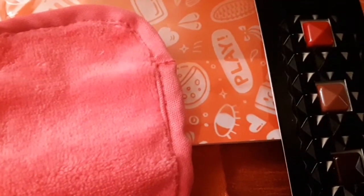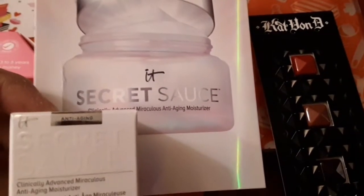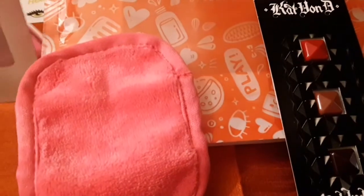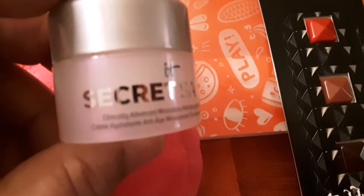The next item is by IT Cosmetics and it says 'Secret Sauce.' I have taken the item out of the box so I'm going to show you — this is it. It's Secret Sauce and it says it's a clinically advanced anti-aging moisturizer. This is what it looks like.